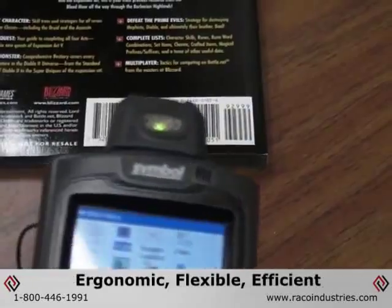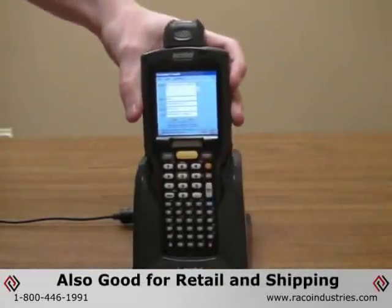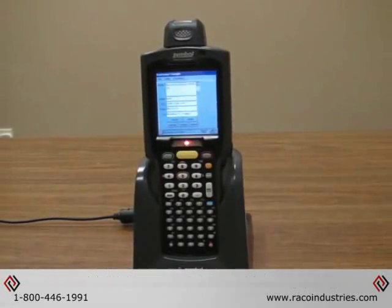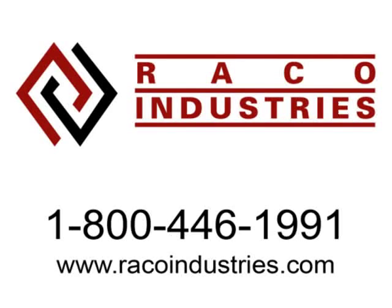An ergonomic design and flexible capabilities facilitate workforce satisfaction inside the retail store, on the loading dock, or on a delivery route. For more information about the Motorola MC3000 or any of our other outstanding products, contact a product specialist at 1-800-446-1991 or visit racoindustries.com.